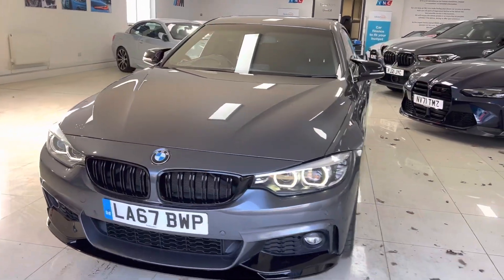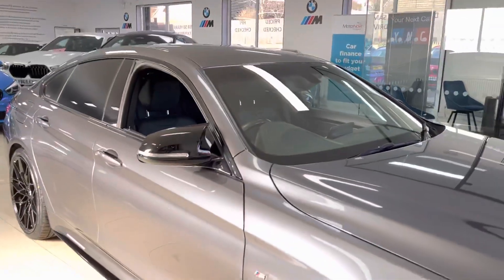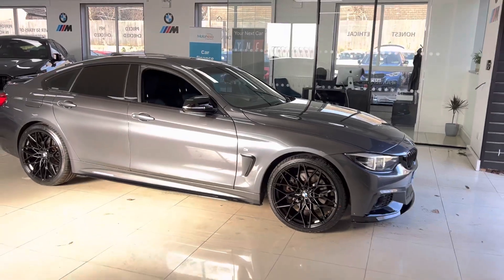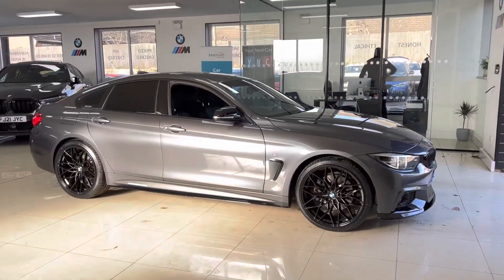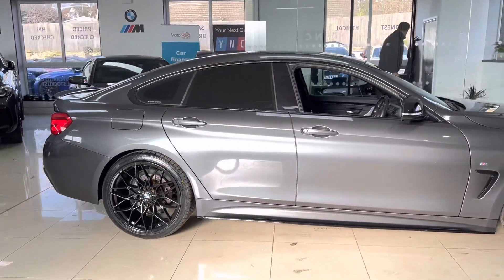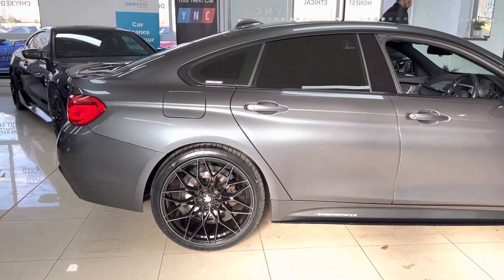Hello, welcome everyone to the walk-around video here at Your Next Car — a 2017 67-reg 430i M Sport Grand Coupé. The car is presented in Mineral Grey, features a wine-seed body enhancement kit alongside some nice options and features. How you see the car is how you'll purchase it, and if you'd like to know more, you can use the links available below in the description box.